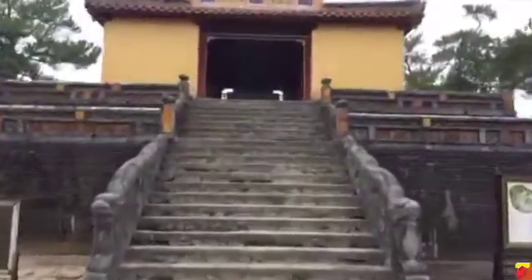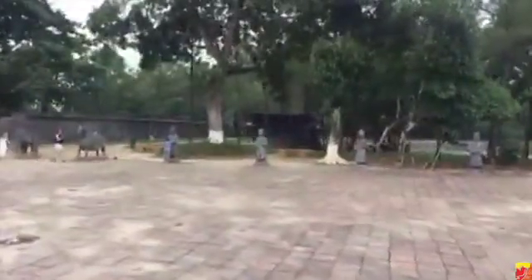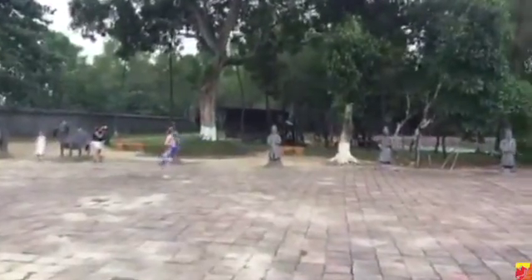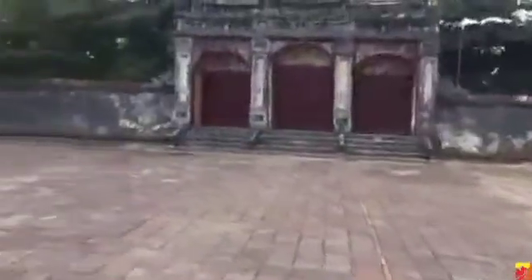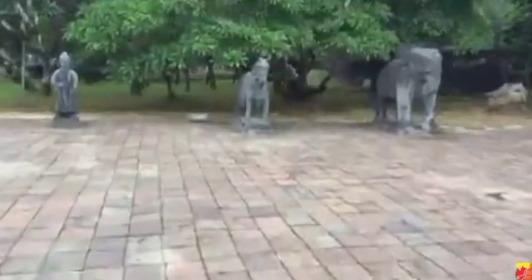The first courtyard is the honor court guard. There are a few people here already; it's just after 10am in the morning. This was built after his death in 1841 — his son built it for him, he wasn't alive to see it built. A lot of the emperors were actually alive to oversee construction, and they also lived in these temples part-time as well, because they were so lavish and lush.